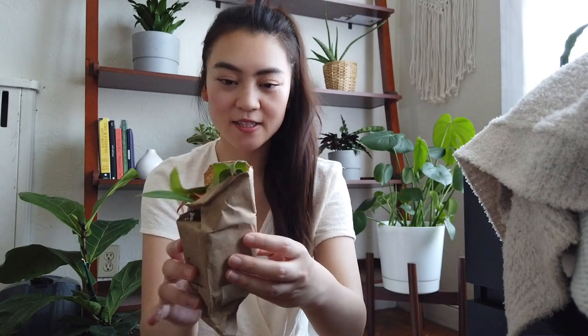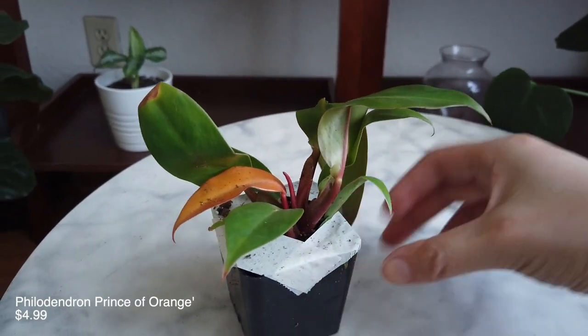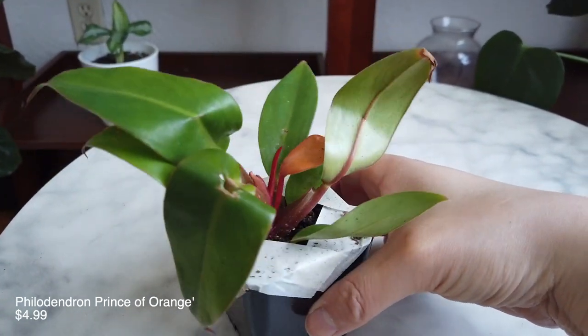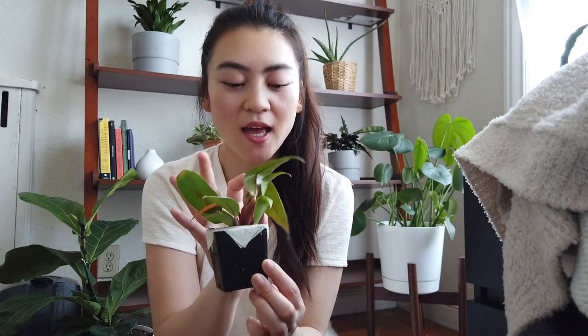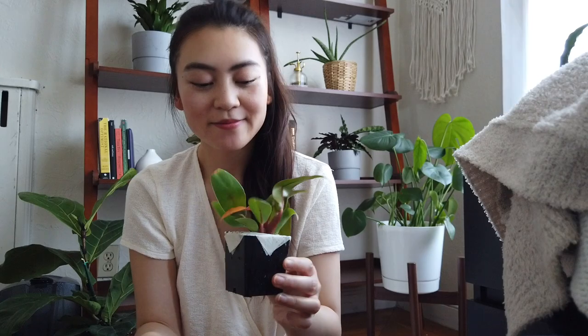This one is quite large too. I can already tell this is the Philodendron Prince of Orange, because it has these beautiful leaves. Some of them are a little smushed, hopefully they're okay. First of all it has these beautiful red stems, and then the new leaves come in orange — so it'll be orange in the center with green on the sides. There's purple on the undersides as well as the stems. It's really beautiful. I don't think the crushed leaves will heal, but maybe it'll be okay.